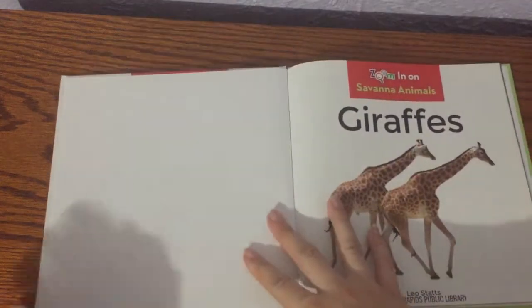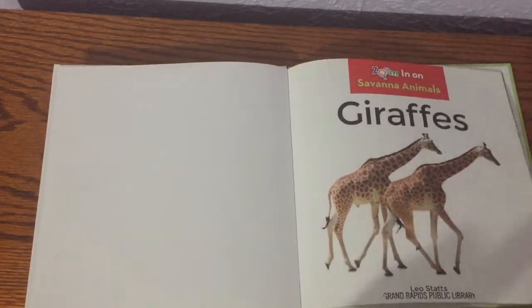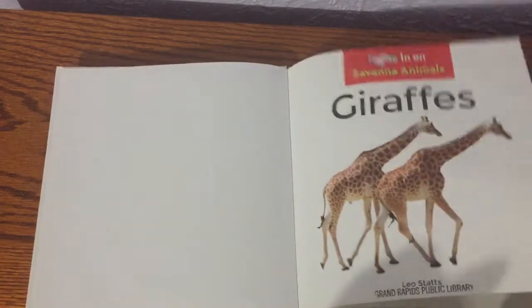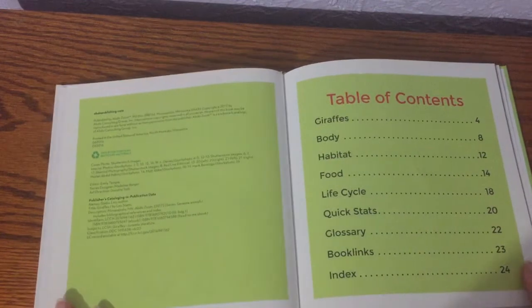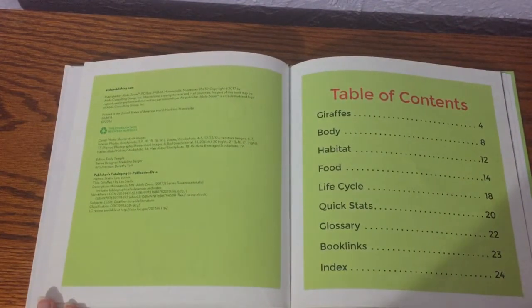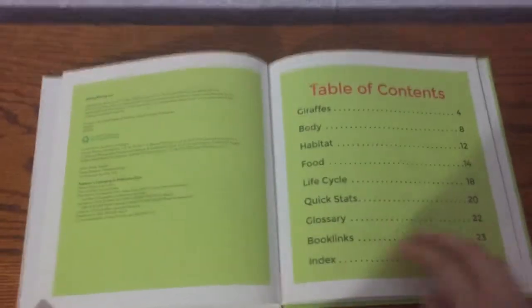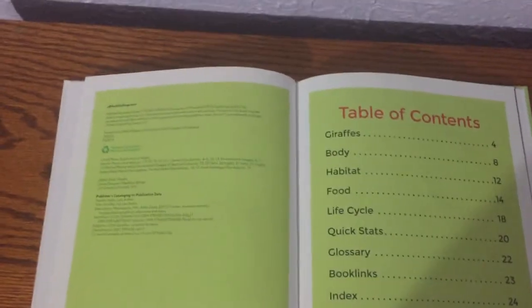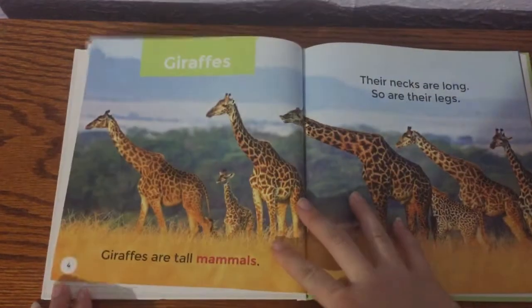They feed their babies milk, they have hair, and they're really tall. This is called the Table of Contents. So if you were just picking up this book and you wanted to read a specific page, you go to the Table of Contents and it tells you all the things that this book has. But we're going to read all of it, starting on the first page.